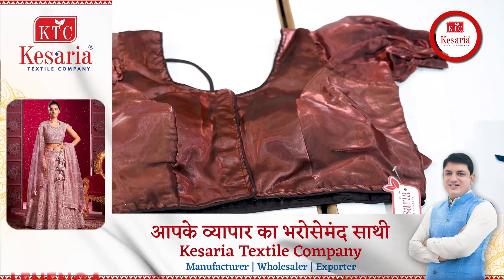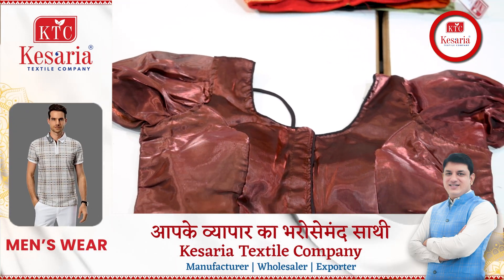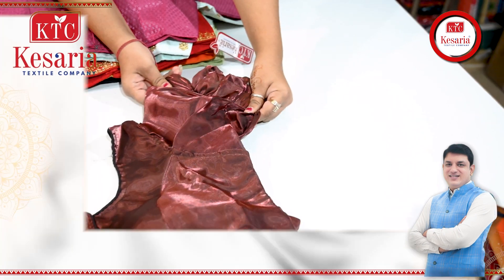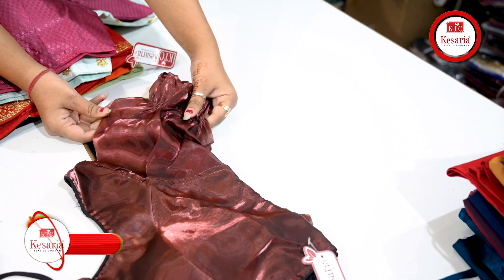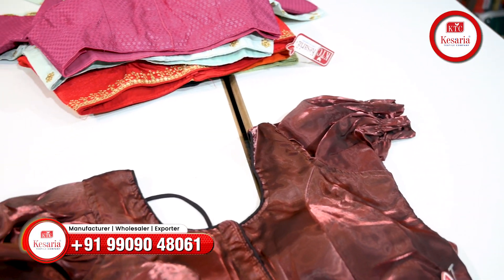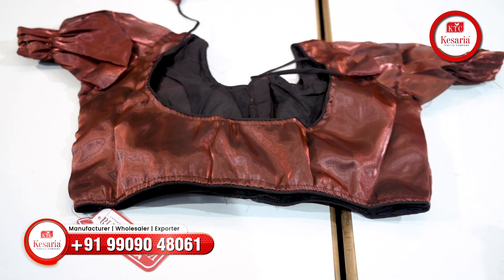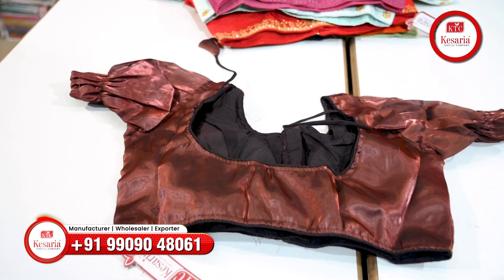This is going to be a jimmy choo fabric, there will be a chocolate brown tone in it. The most important thing is the sleeve pattern — very beautiful puffy sleeves will be available in it. You can see the back side cut as well, giving it a very beautiful look.